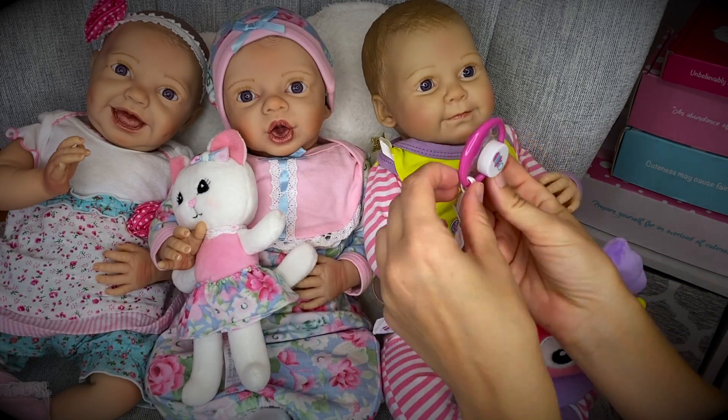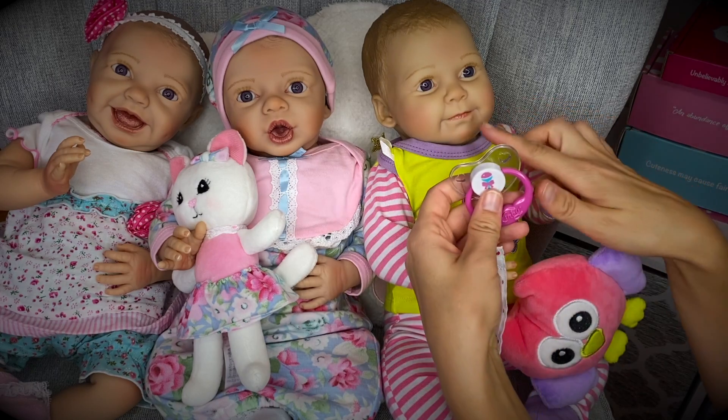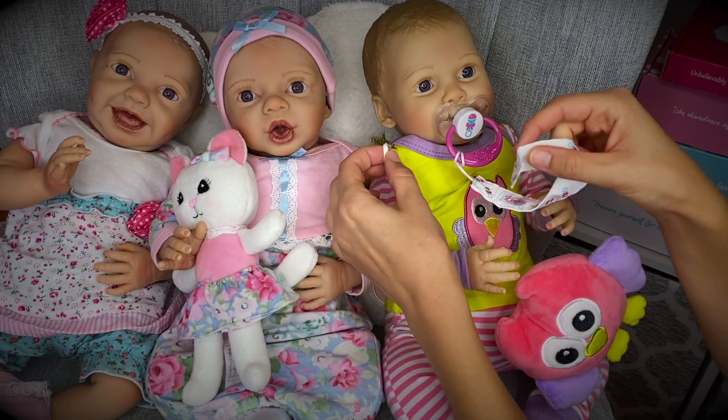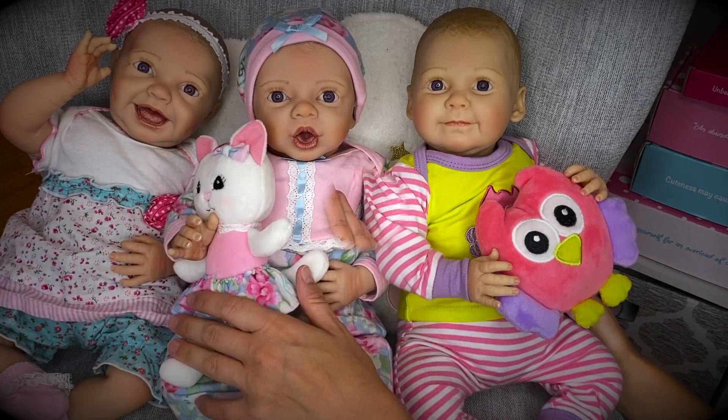And here's their pacifier. This one is magnetic for this little baby since she has a closed mouth. This little pacifier clip can attach to this loop — just like that.